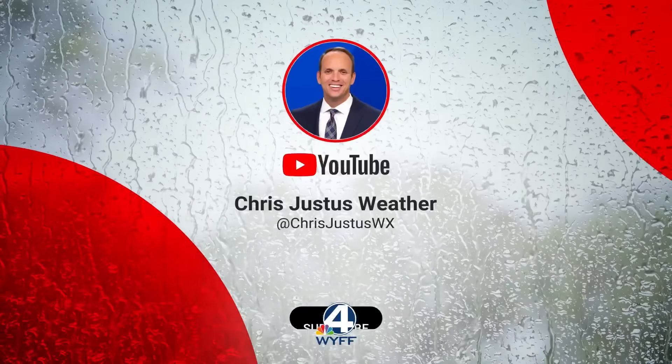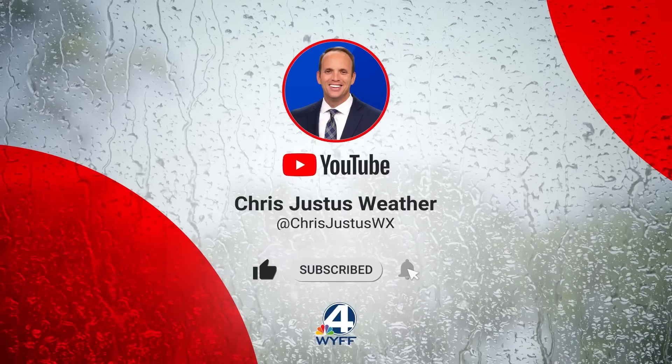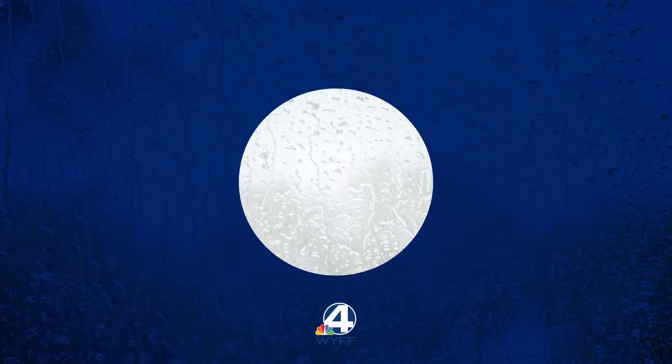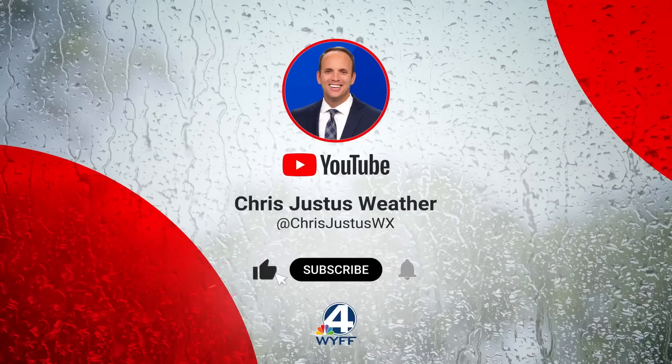Georgia, and the Carolinas. If you don't already subscribe to my channel, I would urge you to please do so. I'm a no-nonsense weather forecaster — I'm going to shoot you straight. I'm going to prepare you, not scare you, and keep you informed. All things severe weather, whether it be hurricanes, tornadoes, or later on this year, even snowstorms.